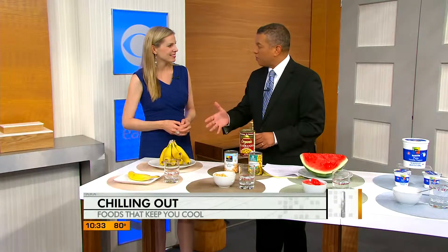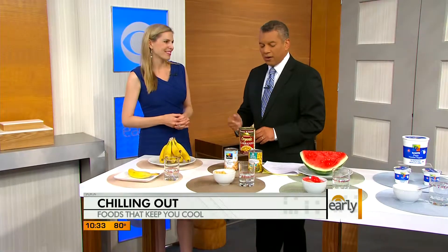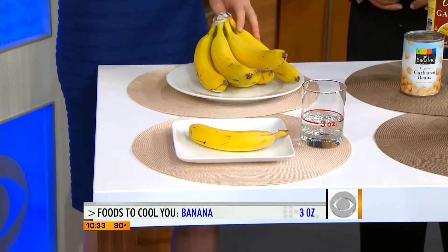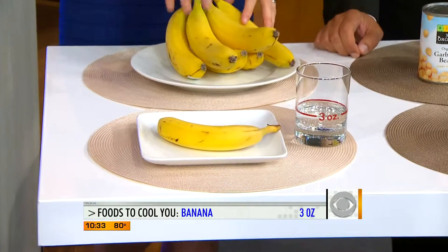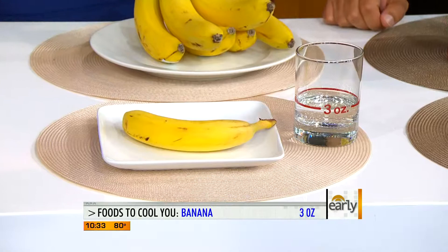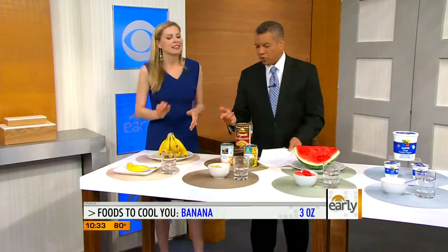We can avoid heat stroke by eating some of the things we're going to talk about today, right? Preventing dehydration is the first key to that. Bananas — I had no idea bananas had so much water. You don't think of these as being very watery, but 74% of what you're biting into is fluid, so in a medium banana you get three ounces — almost half a cup right there.